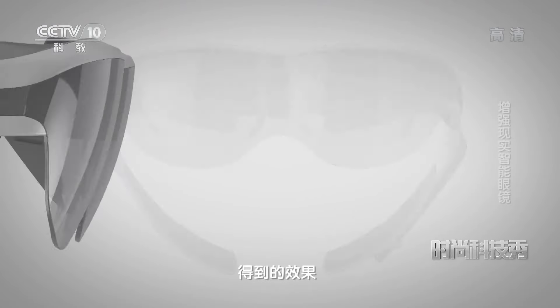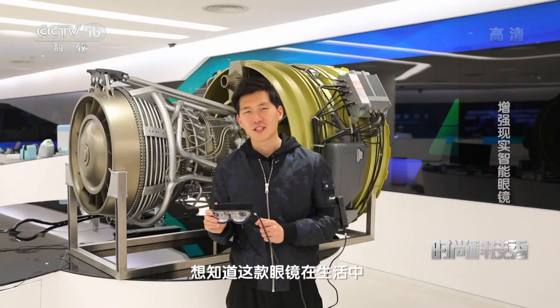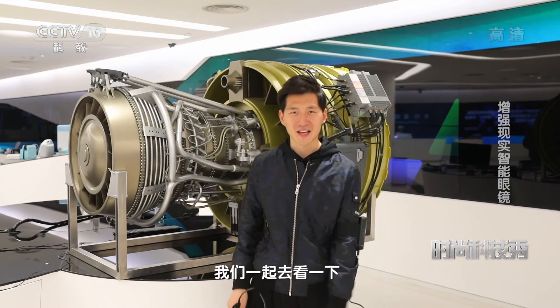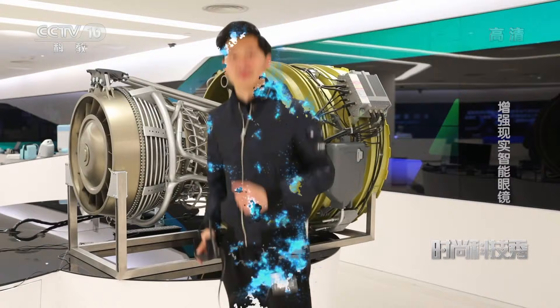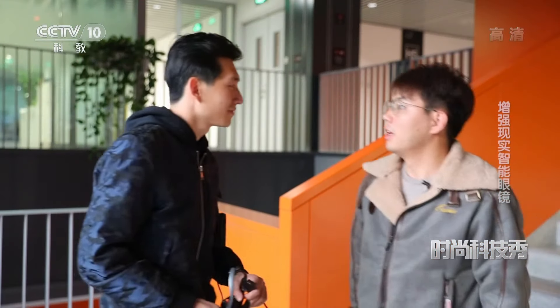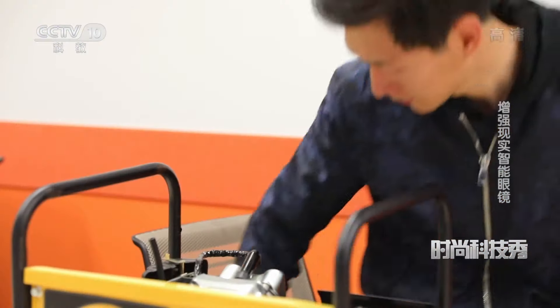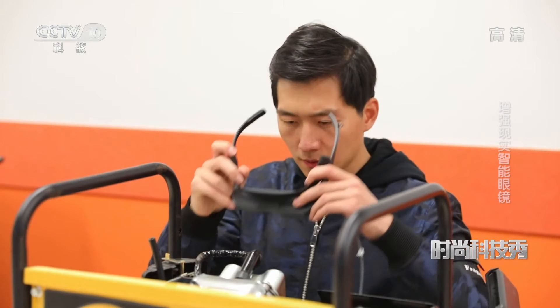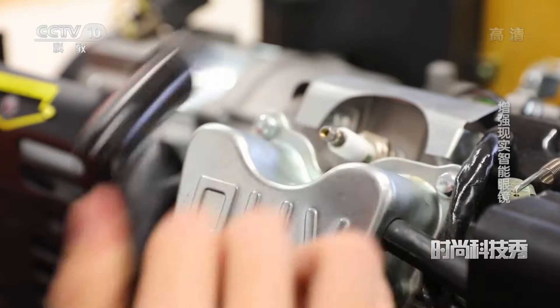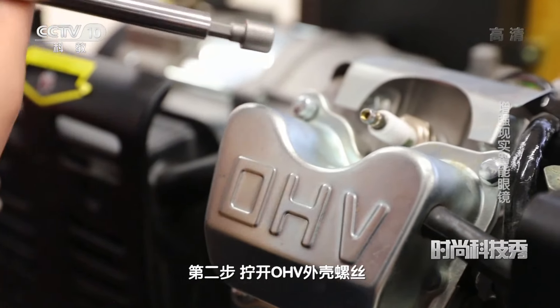其实不然，这是通过这款增强现实智能眼镜得到的效果。想知道这款眼镜在生活中会有哪些应用吗？我们一起去看一下。然后那个发电机好像有点问题，你帮我去看一下吗？好的，没问题。第一步，拆下火花塞。第二步，拧开OHV外壳螺丝。